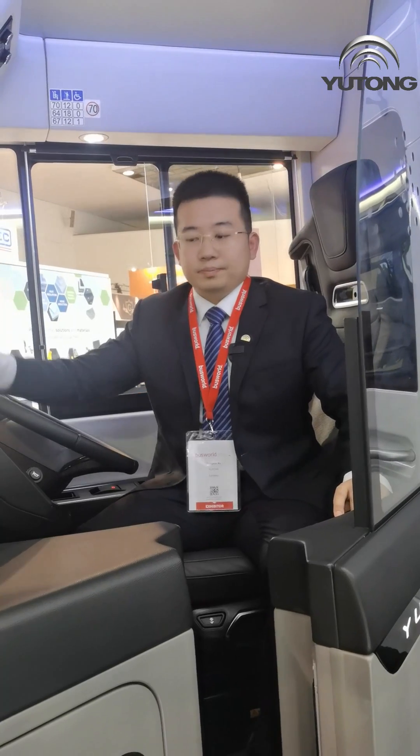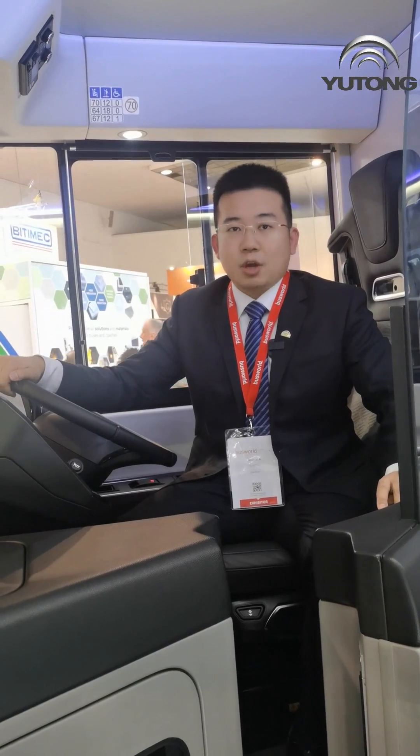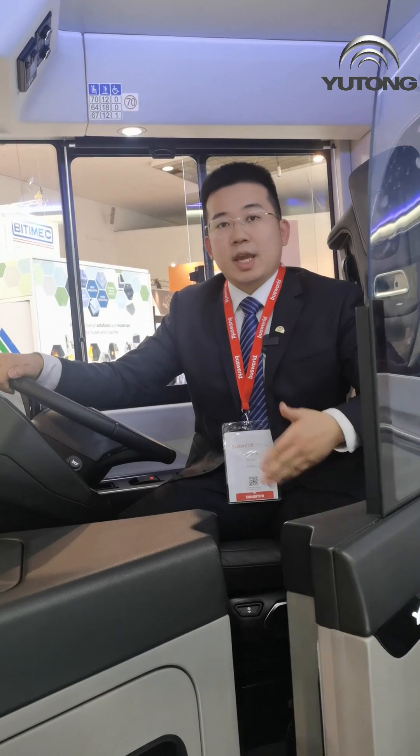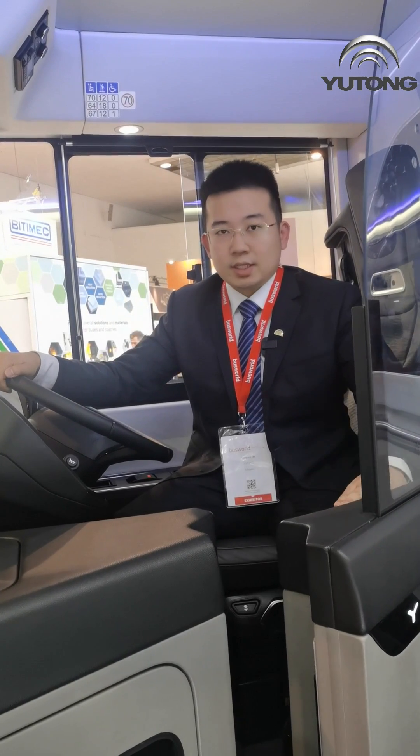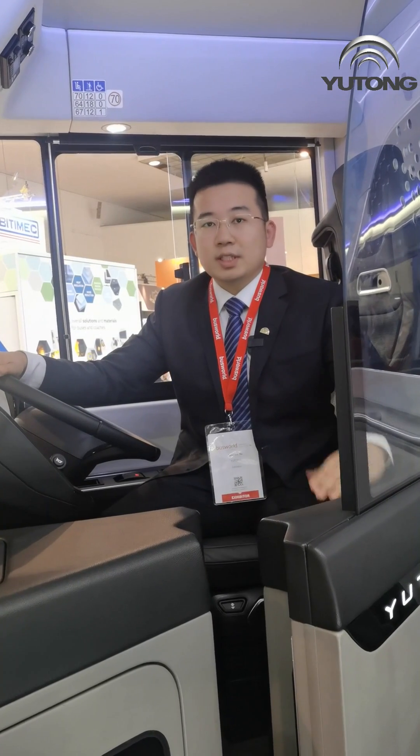This is our cab area. The driver seat is fully independently developed by Yutong itself. It is a full all-air back driver seat, and features many functions such as ventilation and massage.